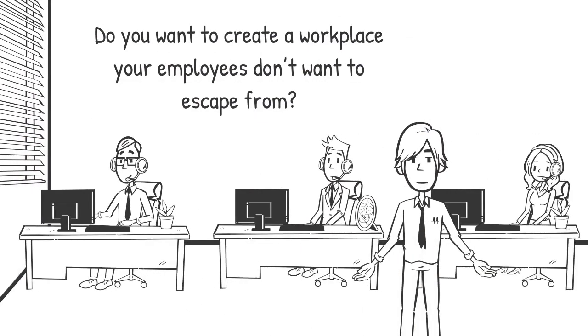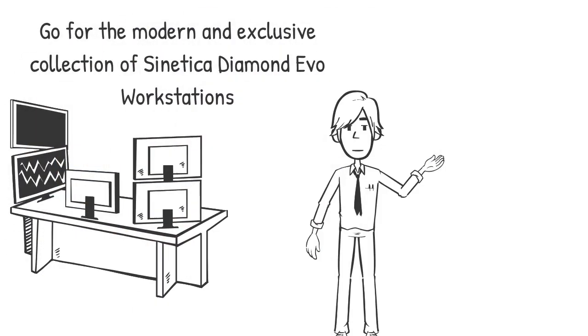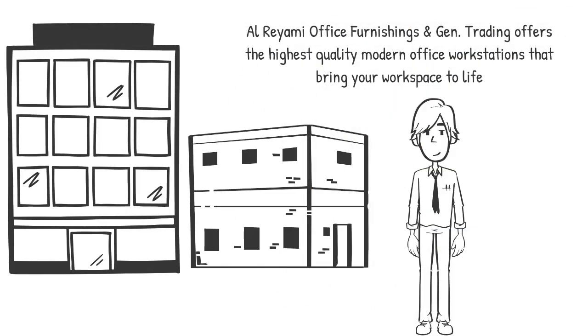Do you want to create a workplace your employees don't want to escape from? Go for the modern and exclusive collection of Sinetica Diamond Ava workstations. Al Reyami Furnishings and General Trading offers the highest quality modern office workstations that bring your workspace to life.